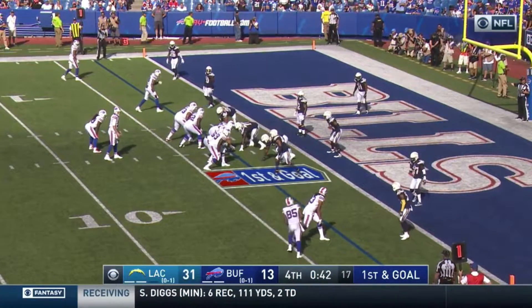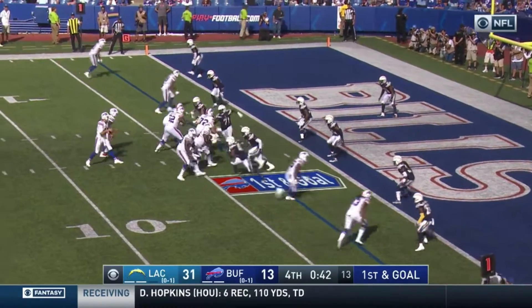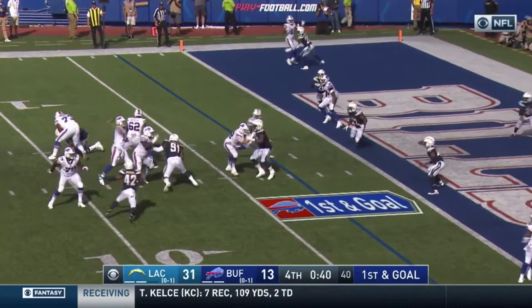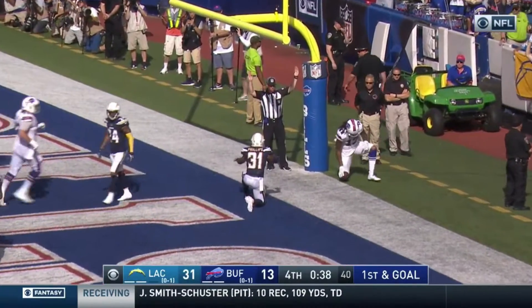Now back down to the field for the call. 42 seconds to play, first and goal from the three. That's Clay in motion for the Bills. Allen to the back of the end zone — it's caught. Benjamin. Touchdown Buffalo.